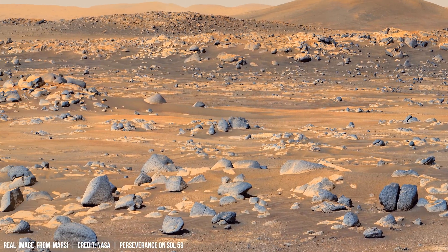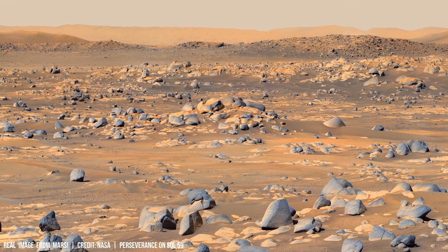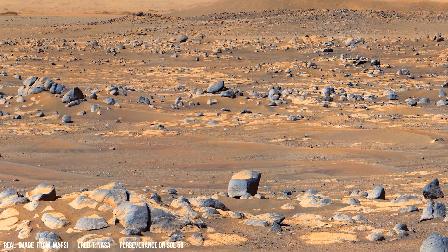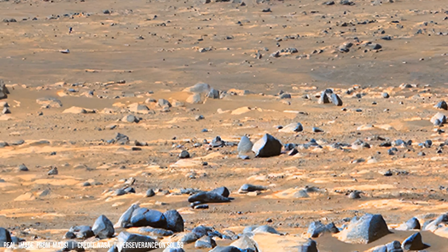This poses a paradox. Mars' thin atmosphere — approximately 0.6 percent the density of Earth's — should result in significantly less seismic activity due to fewer energy transfers through the lithosphere.